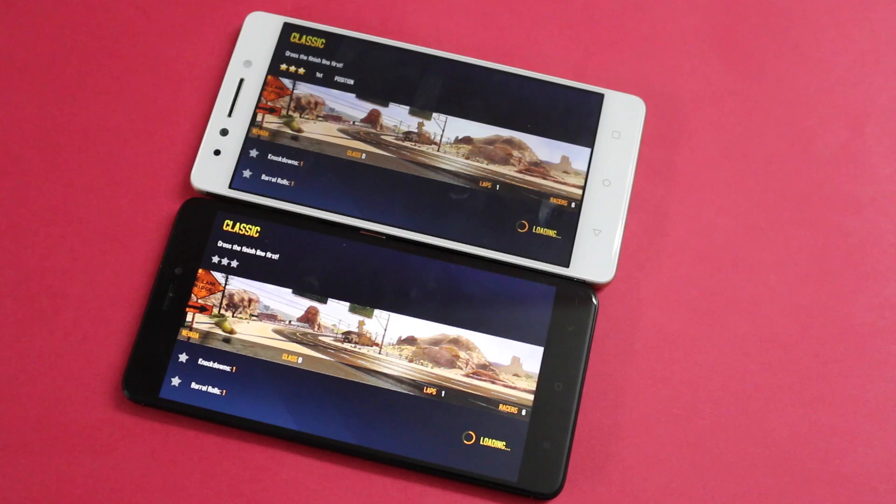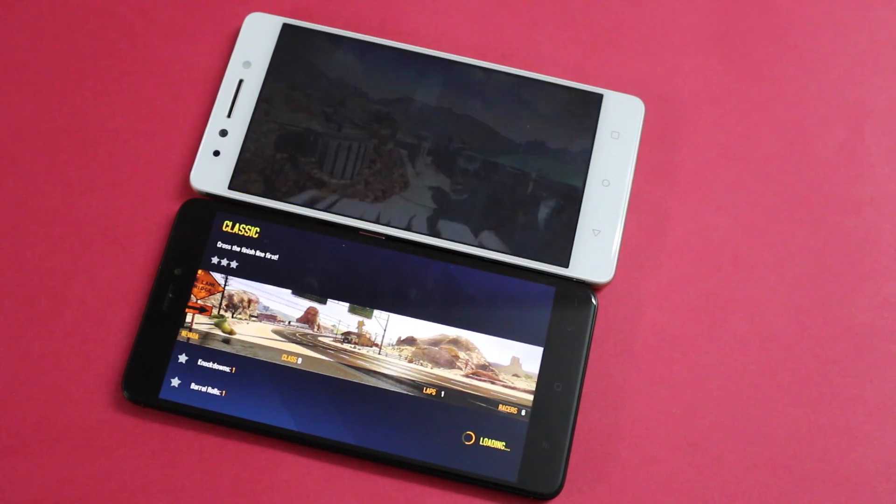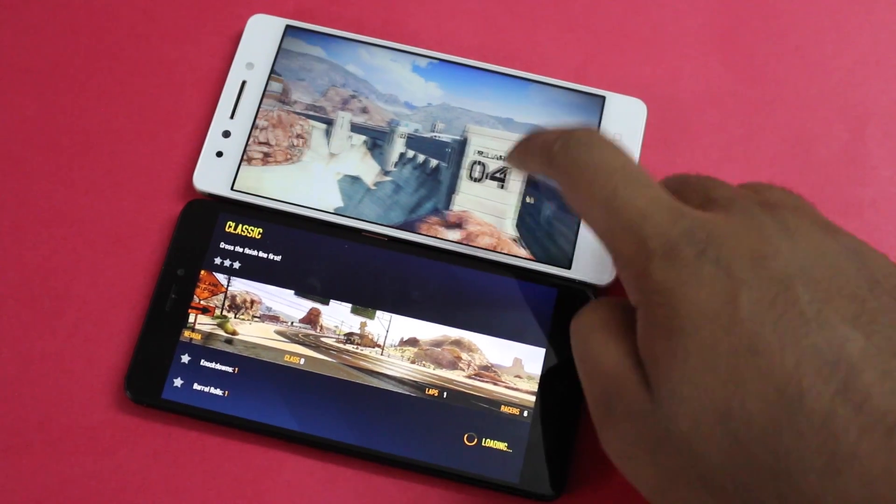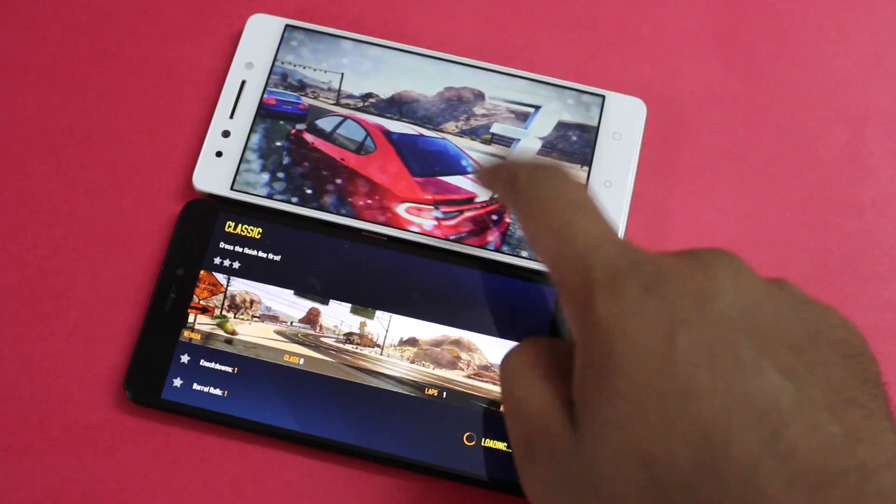Compared with the Octa-Core processor, once the loading is done you can understand the performance difference between the devices. The Lenovo K8 Note boots faster and delivers good overall performance.